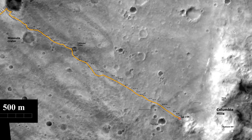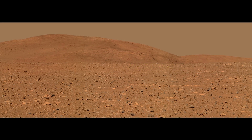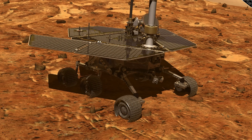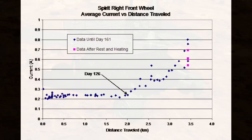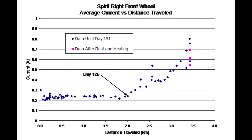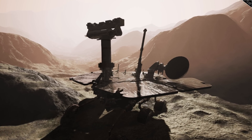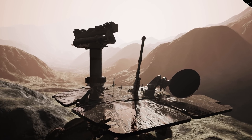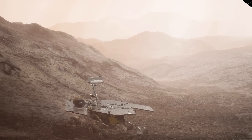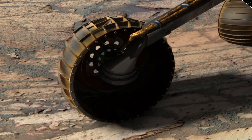By Sol 159, Spirit had reached the foot of the Columbia Hills at a location called West Spur. As it got closer to the hills, foreboding signs indicated that the rover was beginning to age. Spirit's right front wheel began drawing up to 3 times as much current as the other wheels, meaning the wheel could be stuck, and moving it required more effort, draining Spirit's limited energy and heating the motor to an inoperable degree. One possibility was that debris could have lodged into the wheel's mechanism preventing rotation; another was that congealed lubricant might no longer be spreading over the wheel's moving parts.